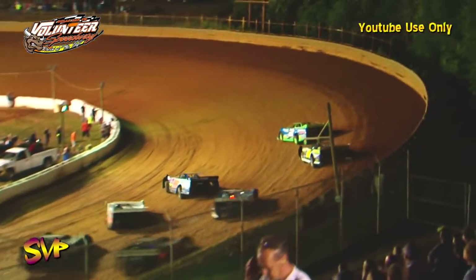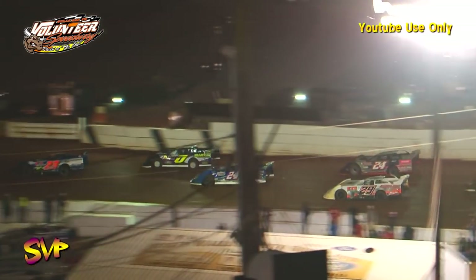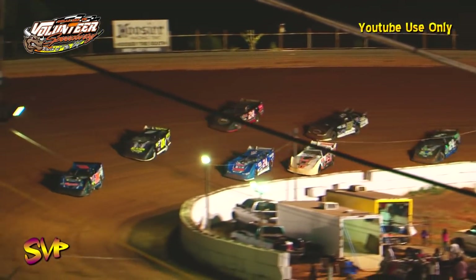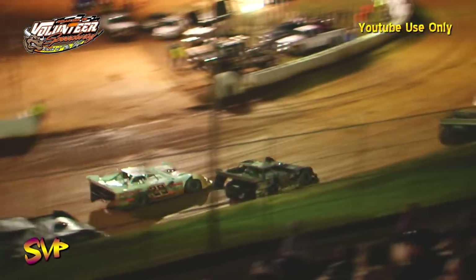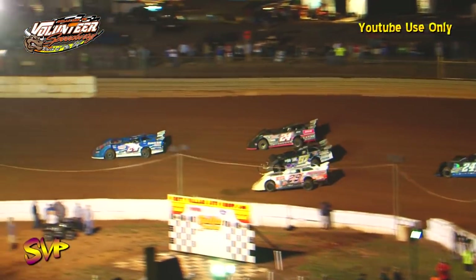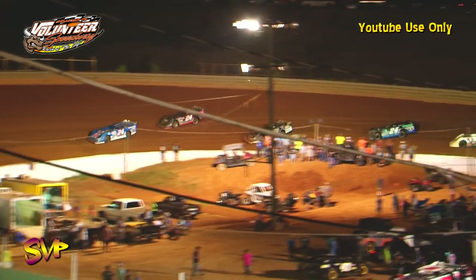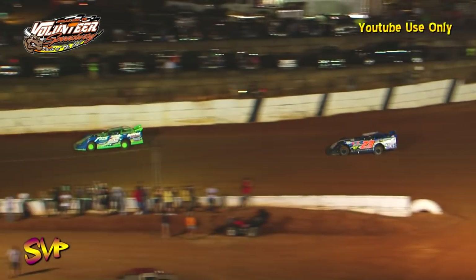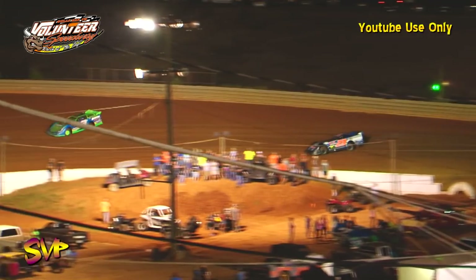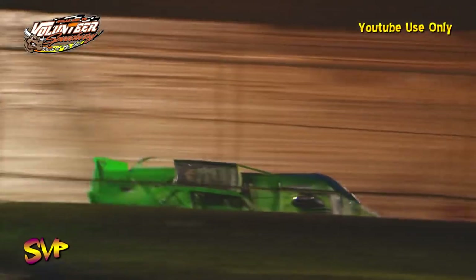The Dirty White Boy will mash the loud pedal out of turn number four and bring us back to green. Ross White with a good charge to the outside in turns one and two — can't get it done — and here comes Tim Bird out of nowhere. Greg Martin has problems getting through one and two. Tim Bird's up to fourth and now side by side with Ross White for third. Rusty Ballinger is going to lose spots. Phillip Thompson with a good run — three wide for fifth. Rusty Ballinger with problems. Jimmy Elliott is off the pace. Five laps in the books — a quarter done, twenty-five laps to go.